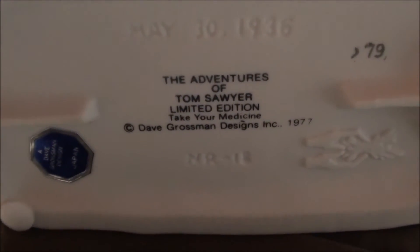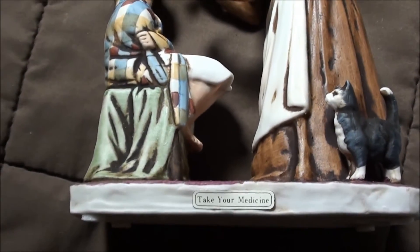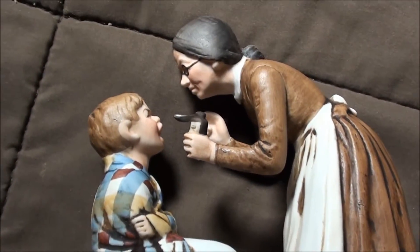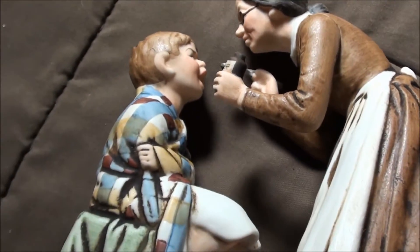Let me pick up the camera and show you guys here. Alright, there we go — that is much better. I'll show you all the detail here. Really cool black and white cat. It looks perfect condition. Very cool.